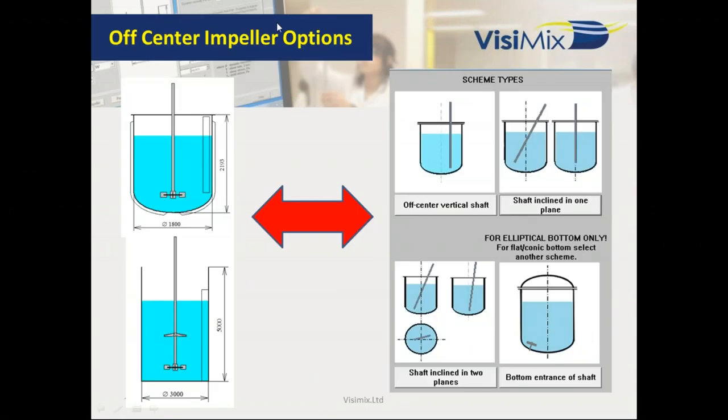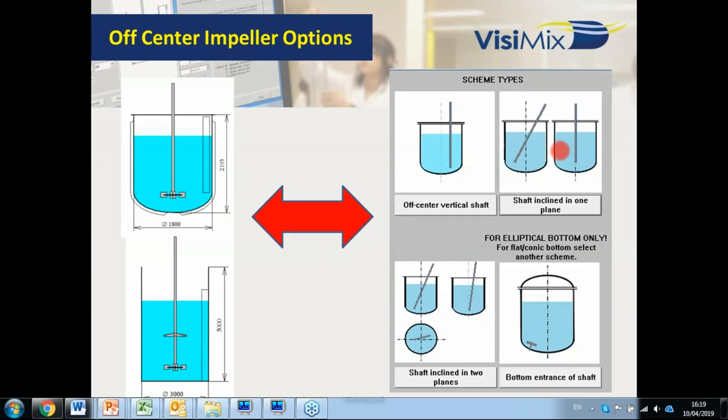We have off-center impellers. If we worked last time with a center impeller, now we can use these platforms with model adaptation for different configurations. We have off-center — not in the center, with some distance from the center. We have shaft inclination in one plane or in two planes. And from the bottom, which is very popular now for aseptic equipment. This first release allows entering mixing devices with one or two impellers — identical or different — vertical and inclined shaft-entering devices, and a bottom-entering mixing device with a single impeller.